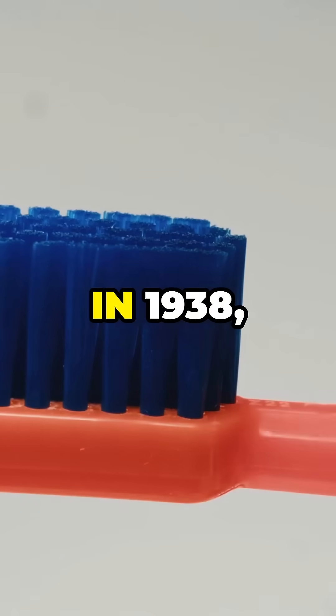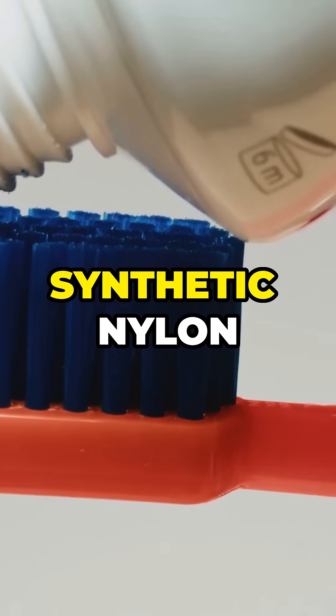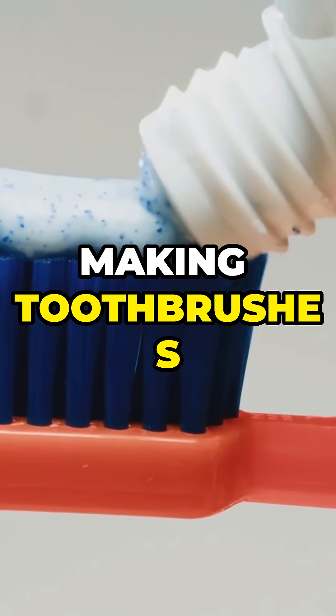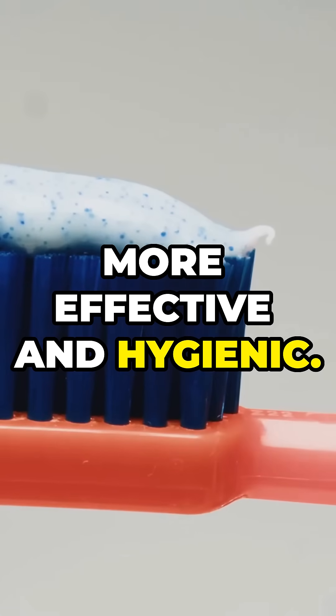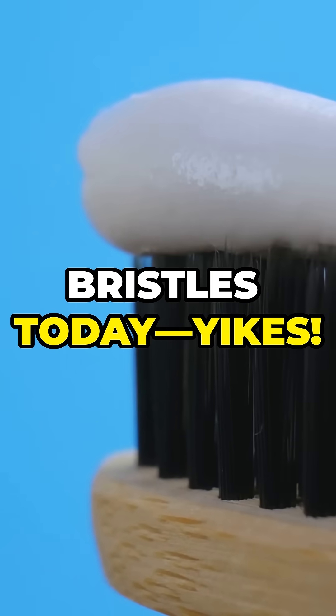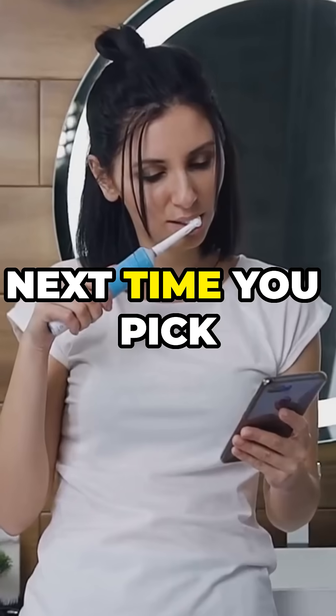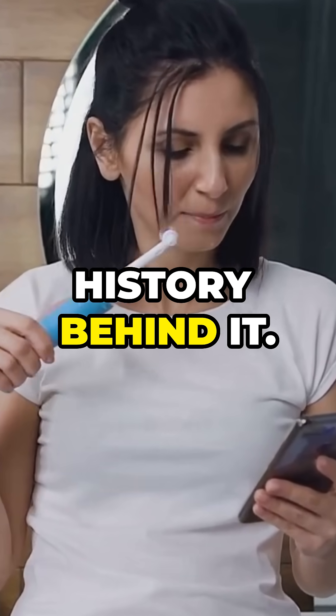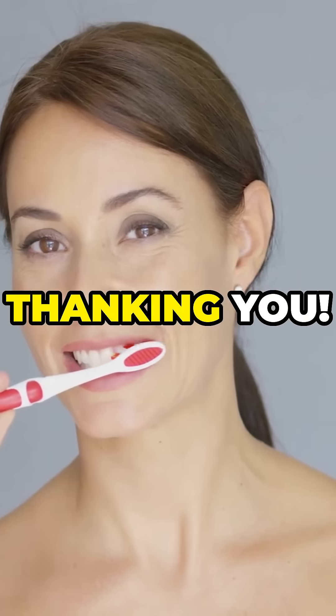Finally, in 1938, synthetic nylon bristles were invented, making toothbrushes more effective and hygienic. Imagine brushing your teeth with pig bristles today — yikes. So next time you pick up your modern toothbrush, remember the wild history behind it. Your teeth are thanking you.